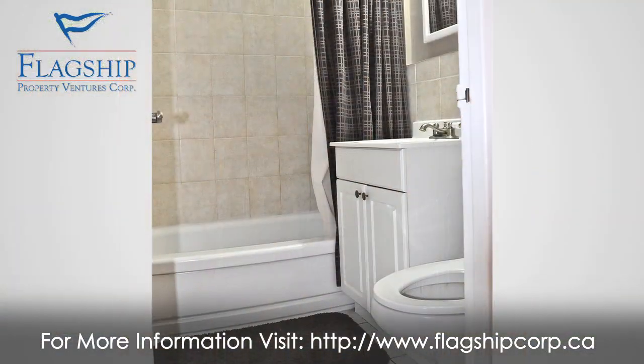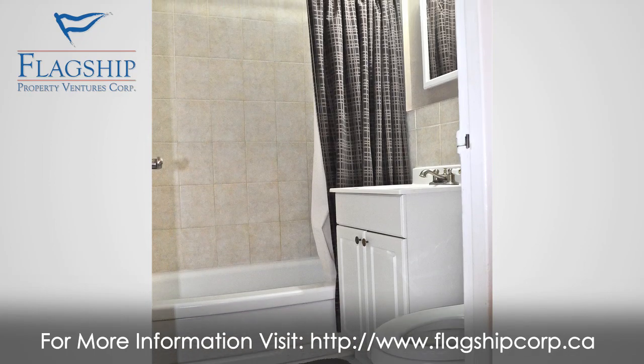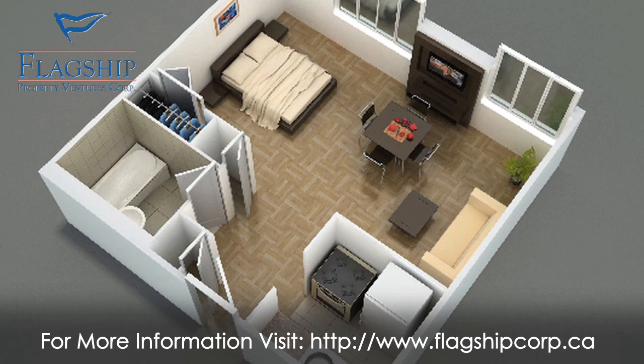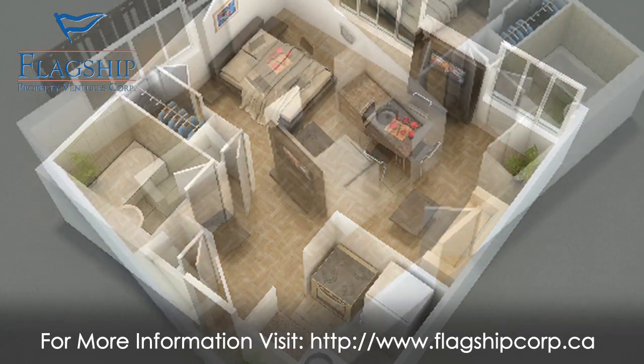We are a community. Units are renovated by your rental commencement date, including refinished hardwood floors, freshly painted, new light fixtures, new appliances, upgraded kitchens and bathrooms.